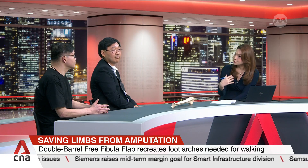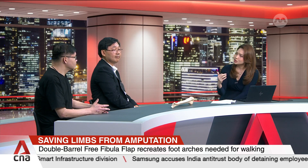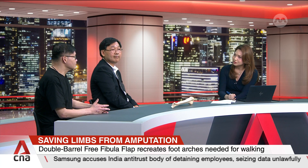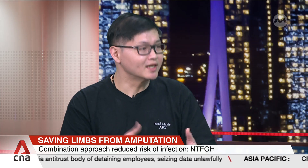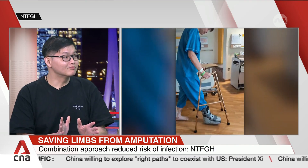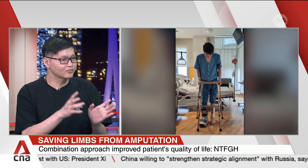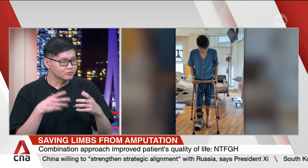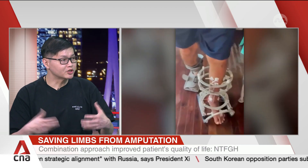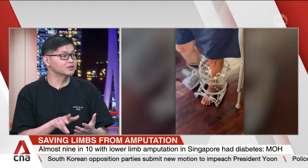Mr. Lau also underwent extensive rehabilitation to relearn how to walk after the combination of surgeries. He described that learning to stand and walk again was very difficult after lying in bed for almost three months, leaving his muscles very weak. The care team encouraged him daily with two exercise sessions a day to rebuild his stamina and muscle, so that by the day of discharge he was able to walk out of the hospital on his own.